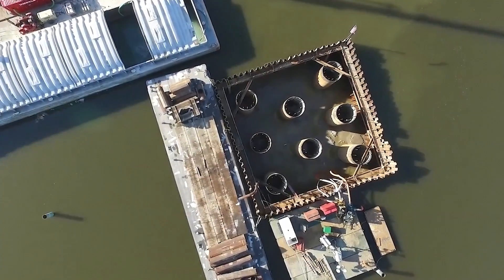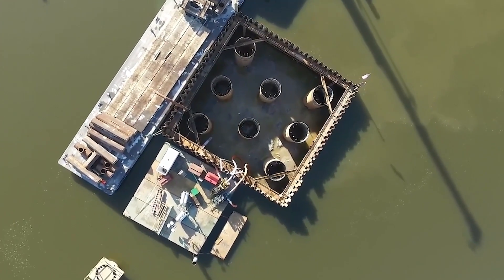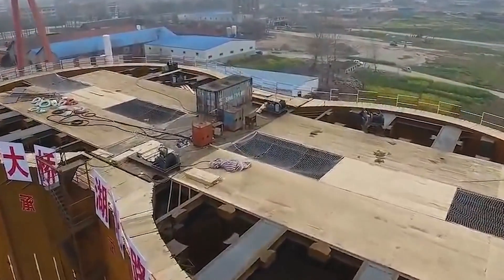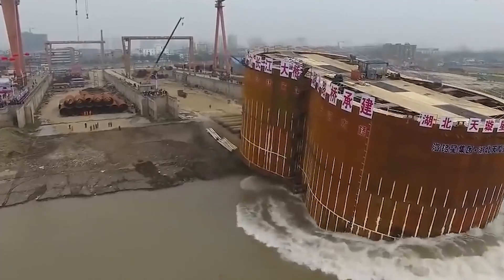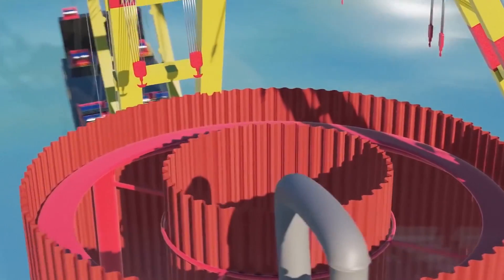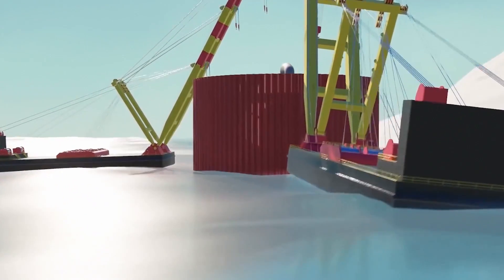Humans invented cofferdams for these situations. They are used to repair river or ocean transports, to build bridges, and to lay pipelines underwater. Most people, including me, probably haven't heard of cofferdams, but they are what are used to build the most complex bridges that can't be built otherwise.